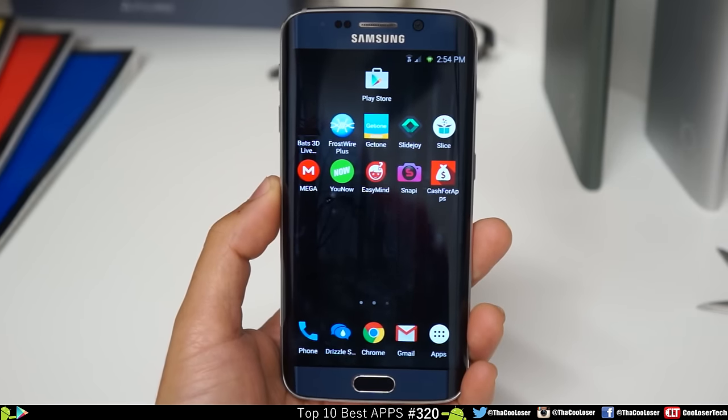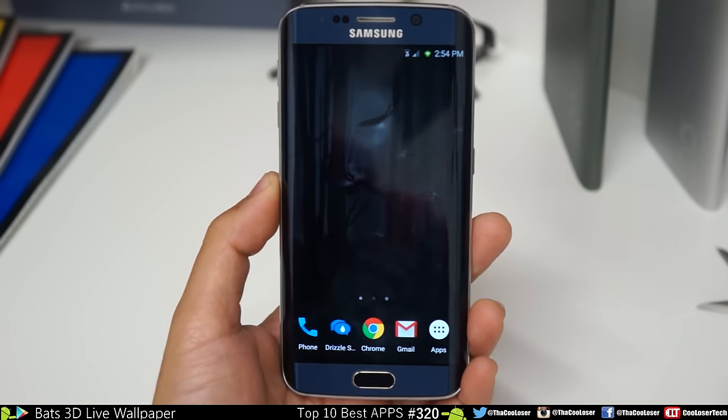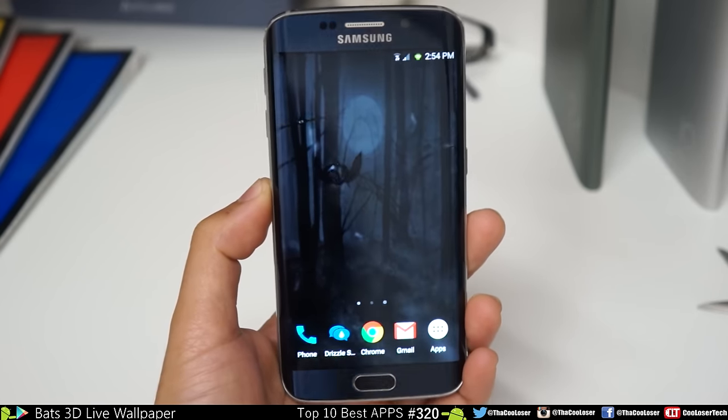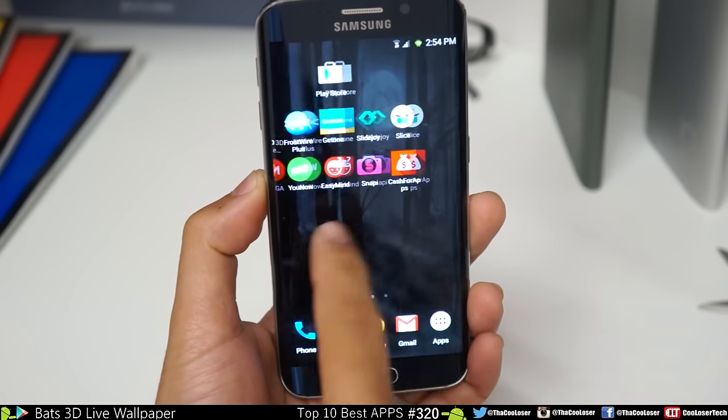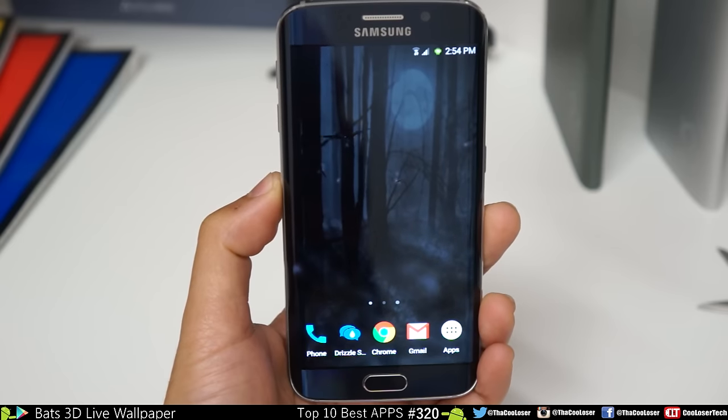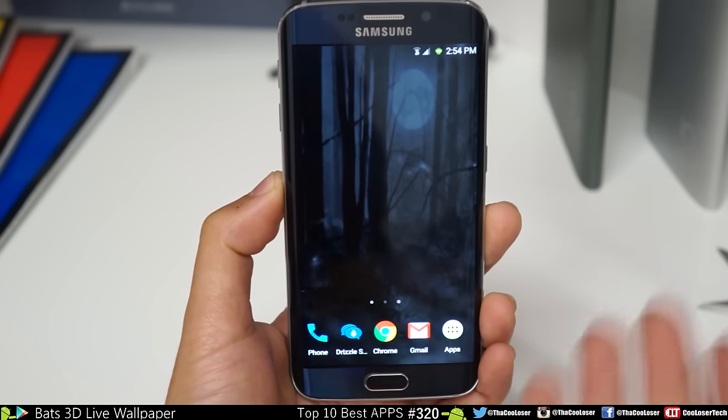As always, for the best live wallpaper of the week, it is called Bats 3D Live. Let's see if I can brighten it up. You can see it a little bit better — swipe through the pages and you will see it. Not crazy animations, but it's a nice live wallpaper for Halloween or if you simply like bats.